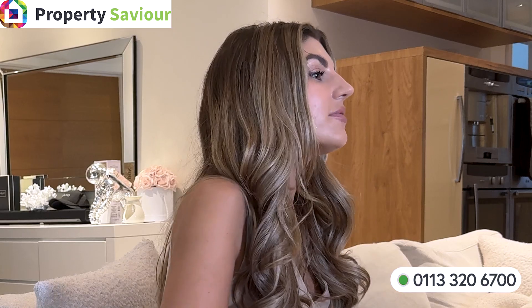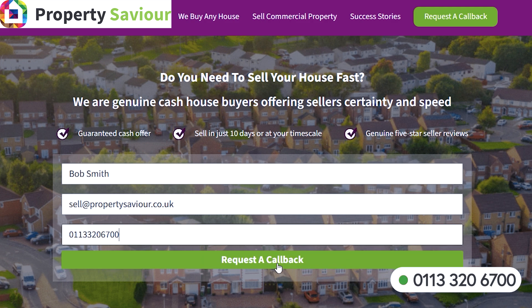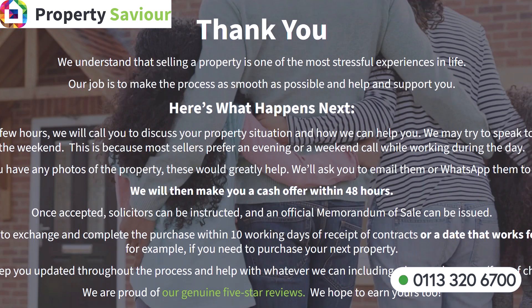All you have to do is make an inquiry, then let us call you back, do some research and make you an indicated cash offer. If you accept, we'll come and view your property and issue you a formal offer. The sale can then be completed within 10 days with no fees to pay. The price agreed is the price that you'll receive and we'll even pay an extra £1,500 towards your legal fees. You are in total control of the sale of your property, so get in touch with us today.